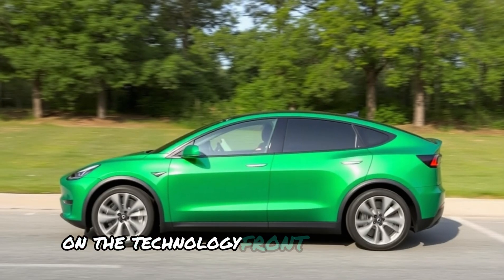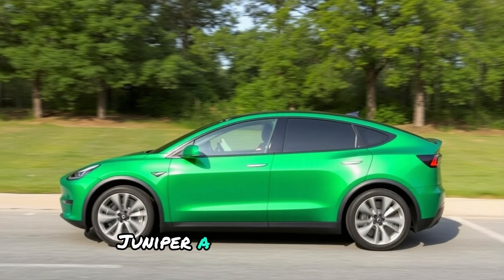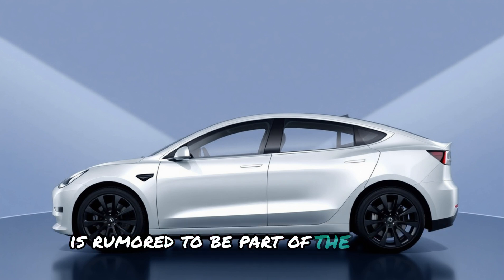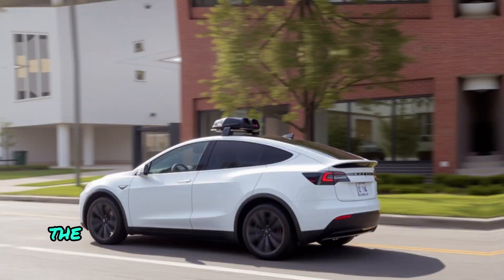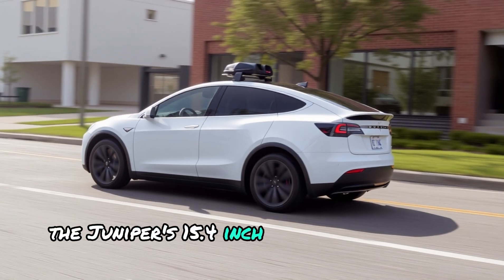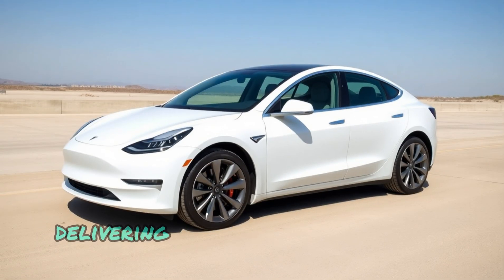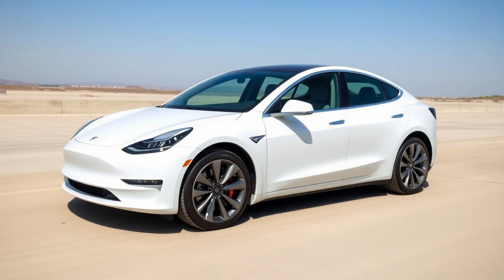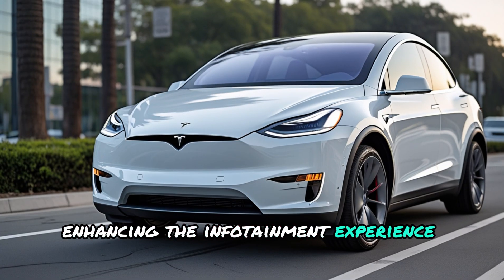On the technology front, Tesla appears poised to integrate its latest display technology into the Model Y Juniper. A new, tilted screen with the highest pixel density ever seen in a Tesla vehicle is rumored to be part of the package. Following the high-resolution Quad HD displays introduced on the Cybertruck, the Juniper's 15.4-inch diagonal screen is expected to feature a 2.5K resolution of 2650 by 1440 pixels, delivering an impressive 195 pixels per inch. This upgrade emphasizes clarity and precision, enhancing the infotainment experience for users.